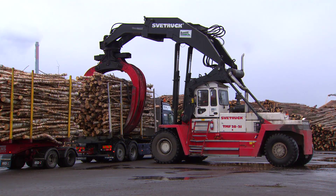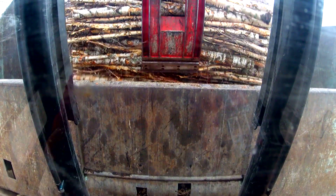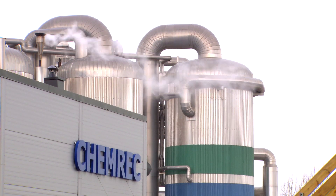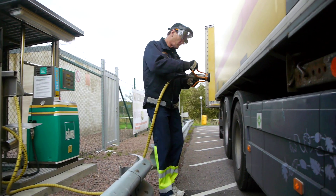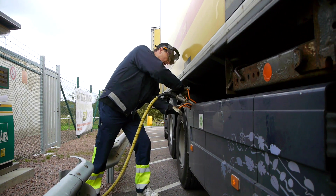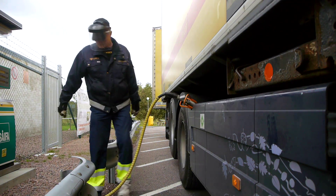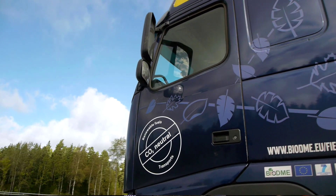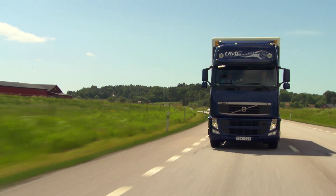BioDME can replace half of the total diesel production for heavy goods vehicles in Sweden. The plant in Piteå currently uses only 1% of the black liquor in the pulp mill. The potential in Sweden and in the world is enormous. If you would take all the black liquor from this mill and convert it to a fuel like DME, it would be sufficient to fuel about 2,500 heavy duty trucks — and there are about 20 such mills in Sweden.